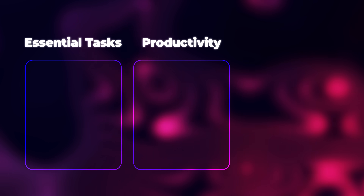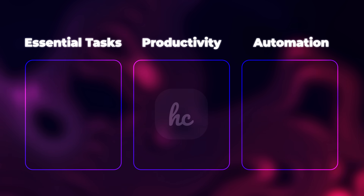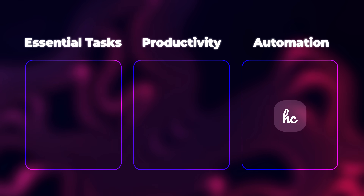When you're investing in a tool, it should do one of three things: help you with essential tasks within the business, help you get more things done faster, or do tasks for you. Hello Custom is an automation tool that allows you to scale a print-on-demand business selling custom products without needing to hire employees, even if you're making 20, 50, or 1,000 sales per day. If you want to build this into a million-dollar business, you have to automate delivery of the product — otherwise you can't scale without employees.